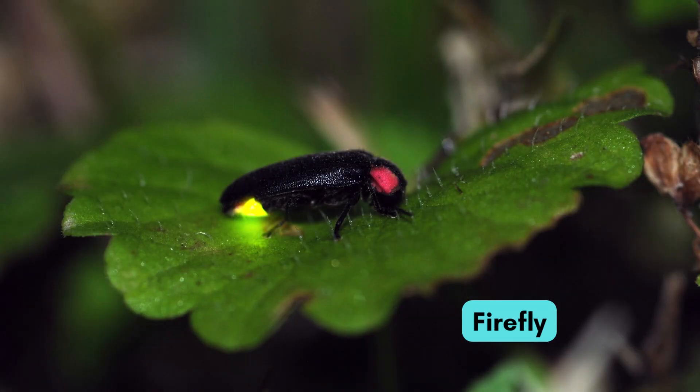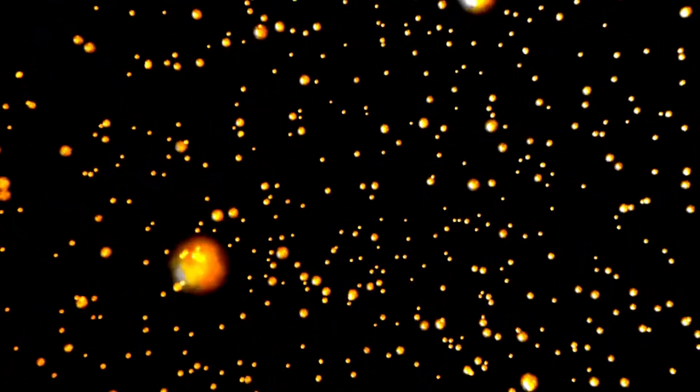This is the glowing firefly. It shines like a tiny light at night. Children love to watch it.